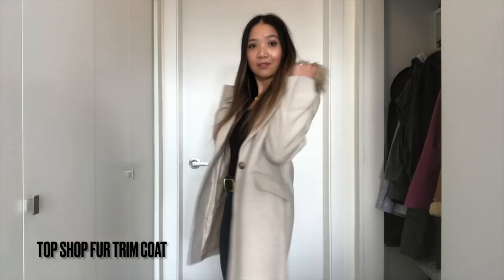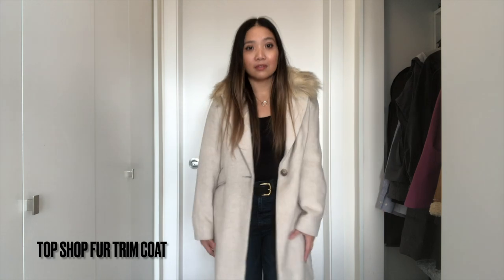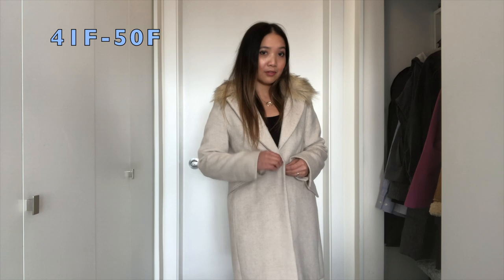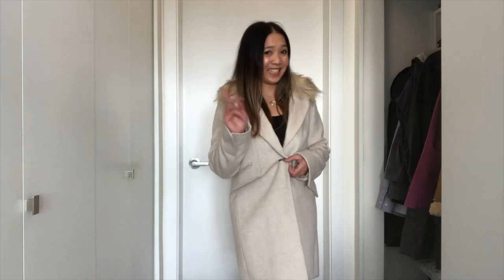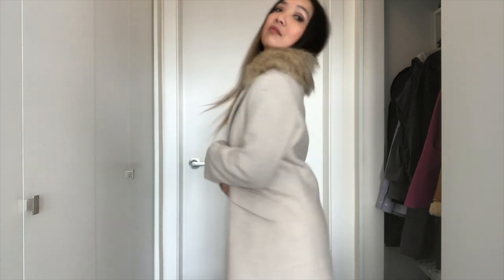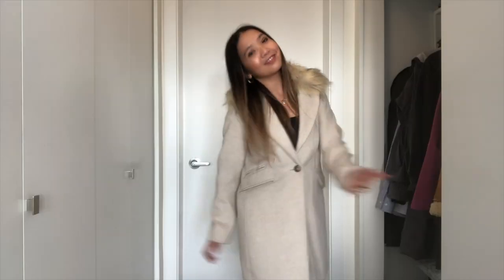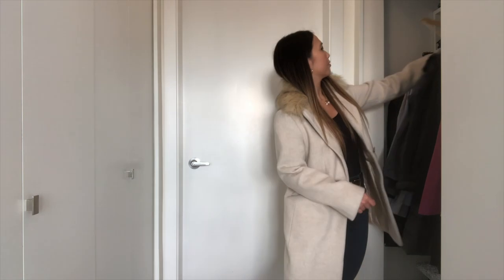Another one is this white coat with fur trim from Topshop. This one is more for 5 to 10 degrees Celsius, 41 to 50 Fahrenheit. But I have to be sure that it won't be raining, which means I don't wear this very often. But on that rare occasion I want to look nice in the white coat, this is the one I pull out.